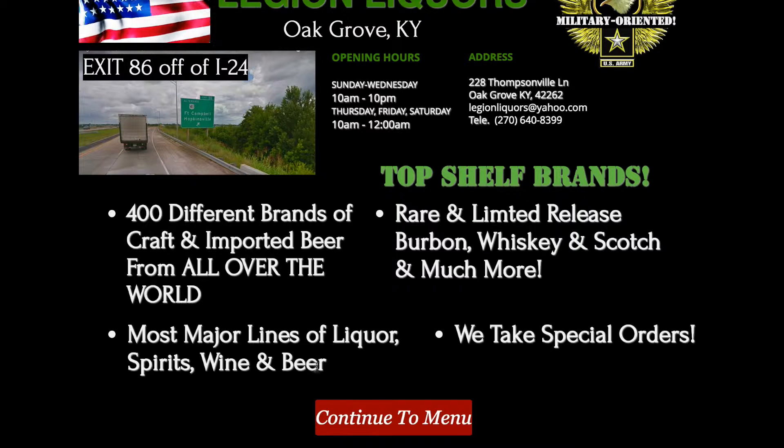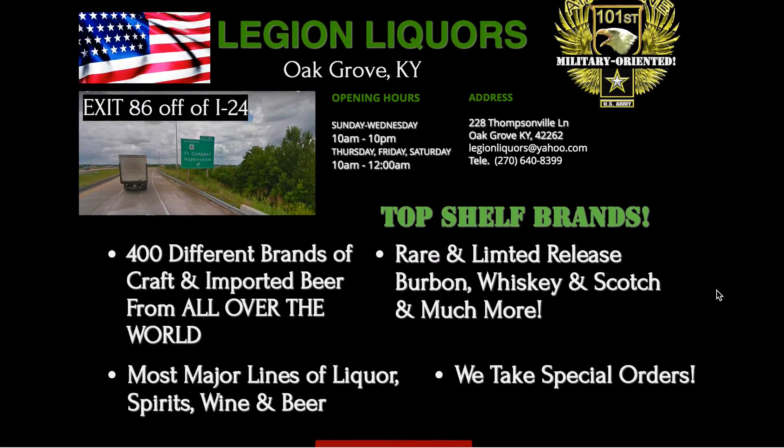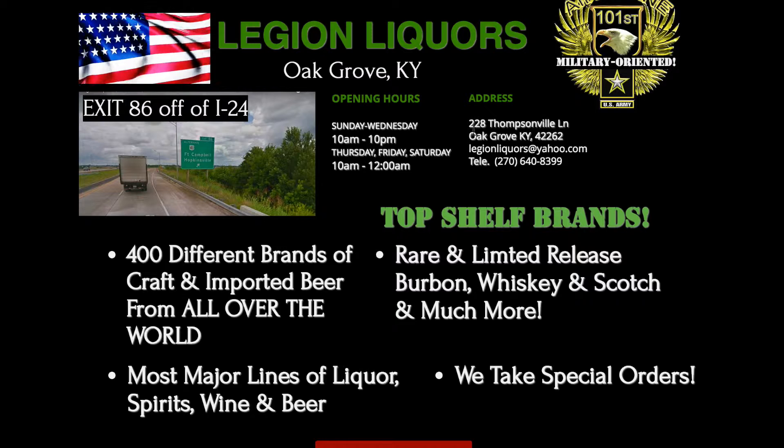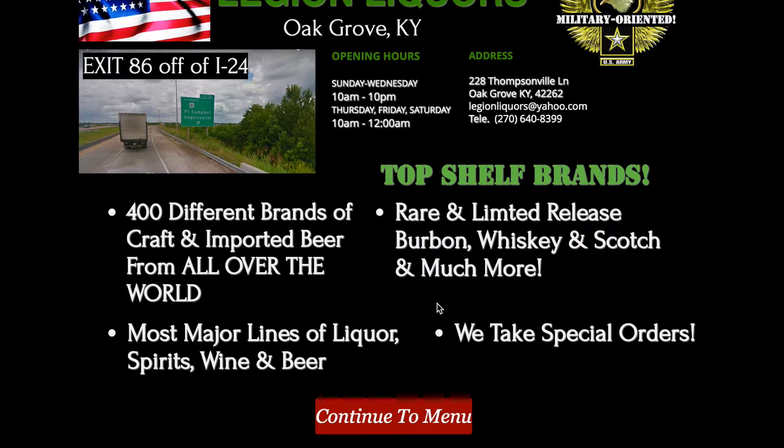I might put 'and much more' right here — wine, beer, and much more. We also take special orders. Trying to get a lot of the most crucial information right here, especially at the top — hours, location, contact information, and then what you carry.